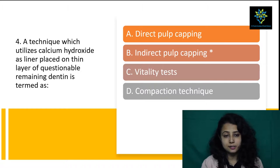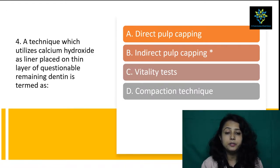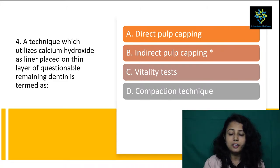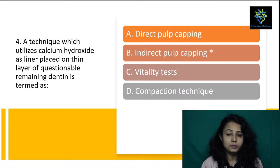Next question: a technique which utilizes calcium hydroxide as a liner placed on a thin layer of questionable remaining dentin is termed as? The answer is indirect pulp capping. In case of direct pulp capping, there will be no thin layer left behind. Since the question mentions a thin layer of questionable remaining dentin, we give the answer of indirect pulp capping. Vitality test and compaction technique do not apply here. Answer is indirect pulp capping.